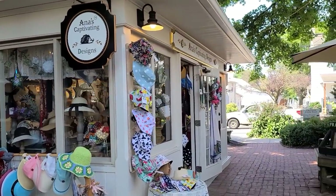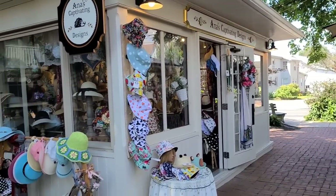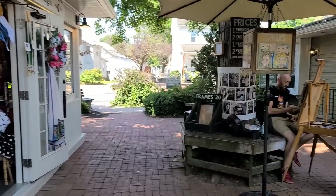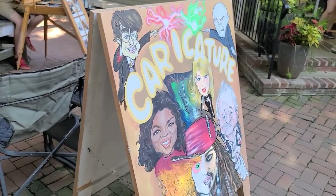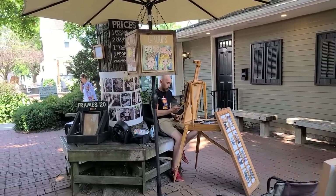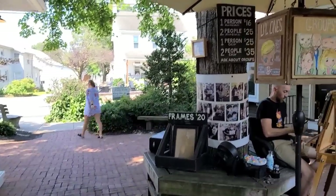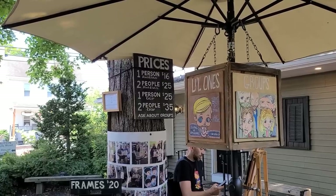Next door is Anna's Captivating Designs — it's a bunch of hats. And if you like, that guy right there will draw a portrait for you. Let's see how much it costs: one person is $16.25, two people in color is $35. Let's take a peek inside.